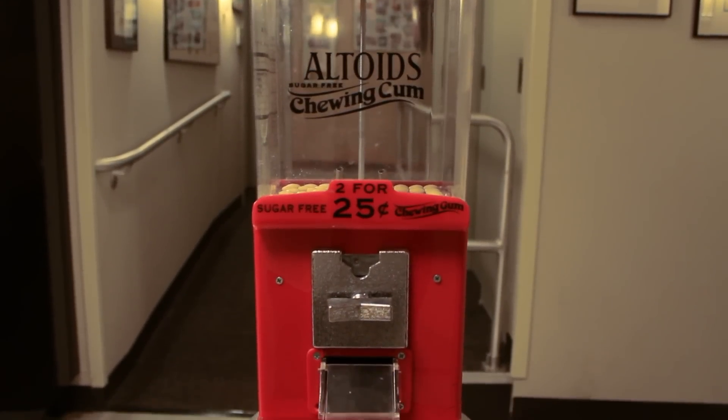I want to point something out in our kitchen. There is a small vending machine in there — it's the Altoid gum machine. How long has that been here? Probably about 10 years. And it's been at the same amount of Altoids since we started working here.